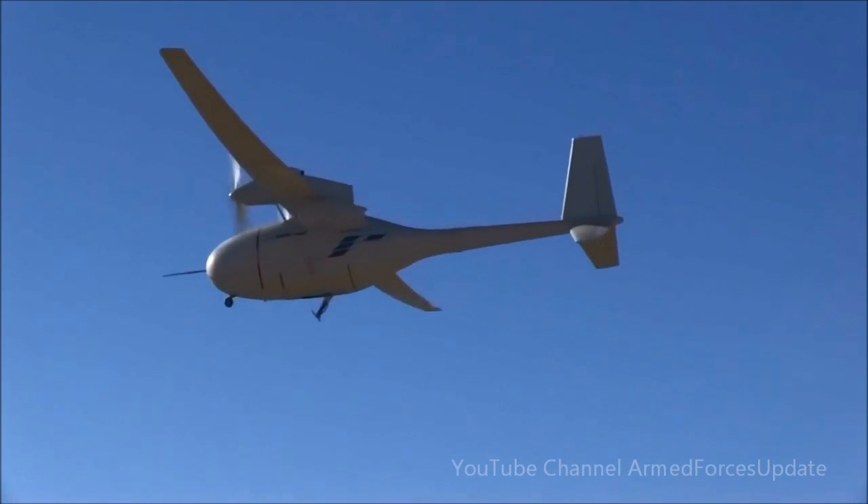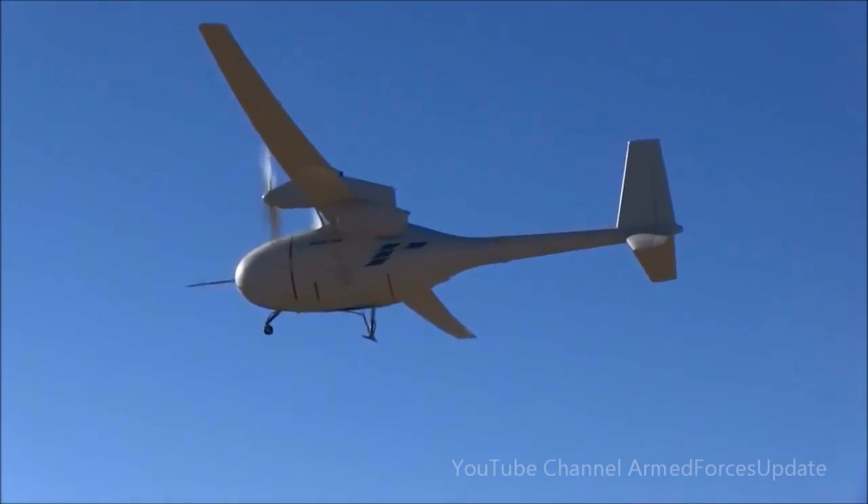Phantom Eye has been in the air for about an hour, flying autonomously over Edwards Air Force Base. Engineers are in this ground control station monitoring Phantom Eye's every move, and all eyes will be on Phantom Eye's landing because it will be the first time new reinforced landing gear will be put to use.